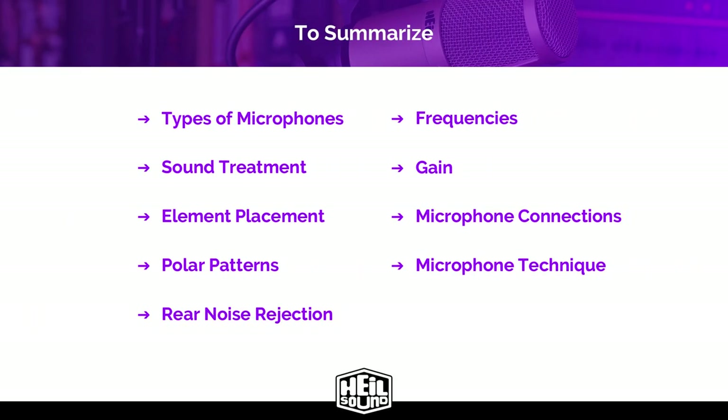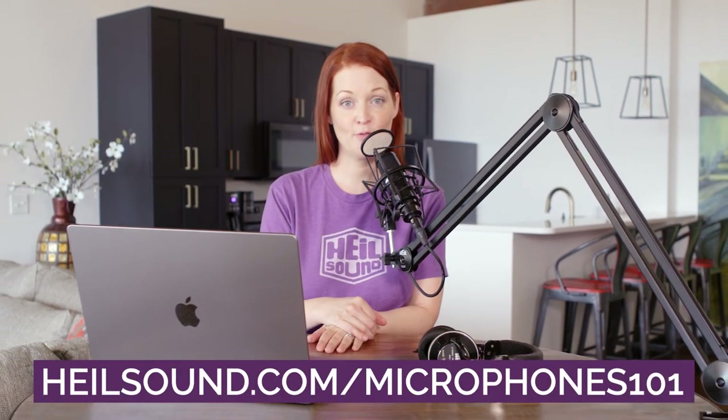To recap, we've covered a lot of microphone concepts that you had probably heard before and hopefully now you understand. Many of these topics can go much deeper, but I hope this has at least given you the building blocks for great audio for your podcast. A microphone is the tool for good audio and you have to have the right tool for the job — a screwdriver is a great tool unless what you need is a hammer. So get the right kind of microphone and use it in the right way and you won't ever have to worry about your audio again. For more information on podcasting and Heil Sound microphones, visit heilsound.com/microphones101.